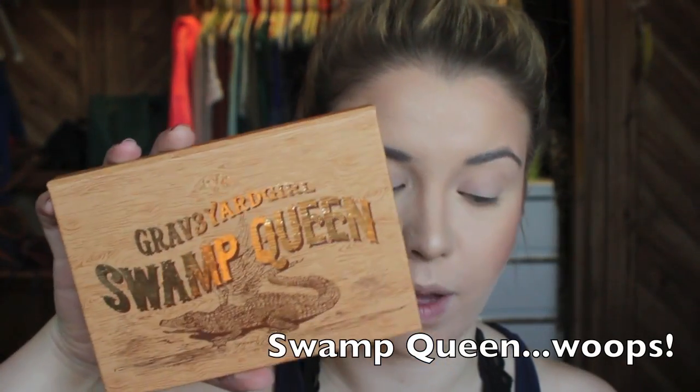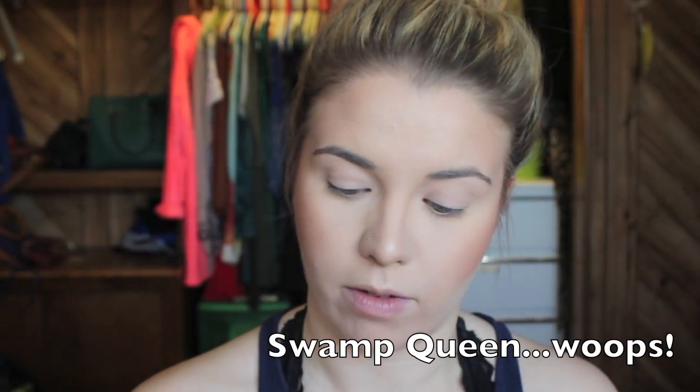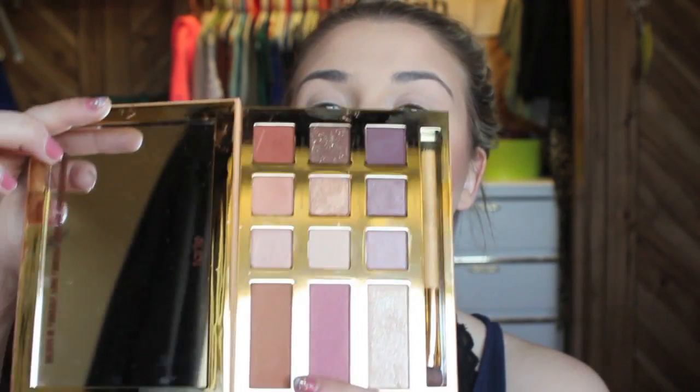I'm going to prime my eyes with the Urban Decay eyeshadow primer — just classic. Then going in with the Graveyard Girl Swamp Queen palette I just picked up from Tarte at Ulta. This palette is so pretty and the mirror is huge! I'm going in first with Big Baby and putting that all over my lid just to neutralize any darkness first. It's a really sheer, light shade.